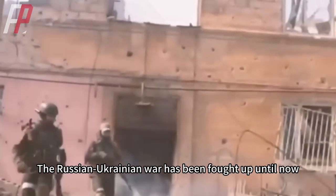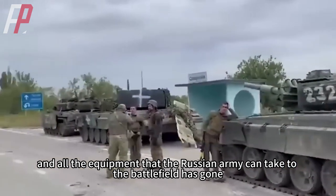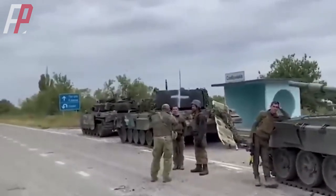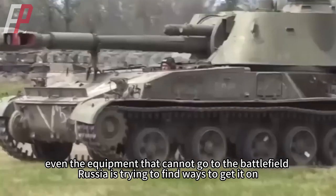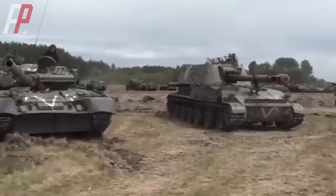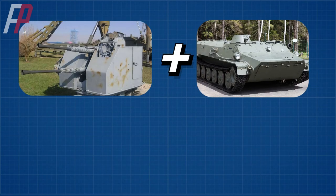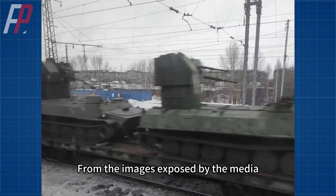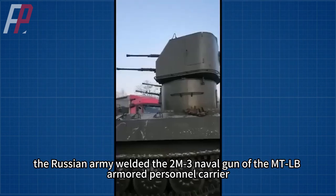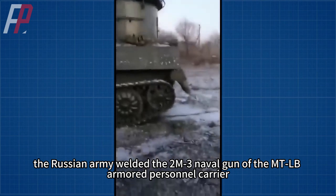The Russian-Ukrainian war has been fought up until now, and all the equipment that the Russian army can take to the battlefield has gone. Today, even equipment that cannot go to the battlefield, Russia is trying to find ways to get it there. This time, Russia intends to weld a naval gun directly to an infantry fighting vehicle. From the images exposed by the media, the Russian army welded the 2K naval gun onto the MTLB armored personnel carrier.